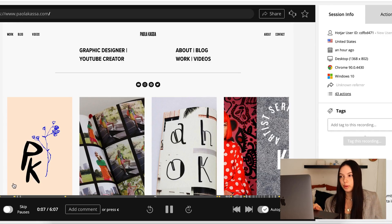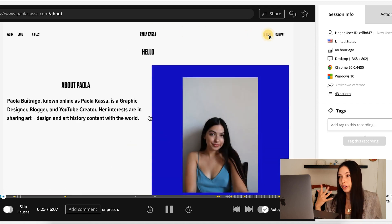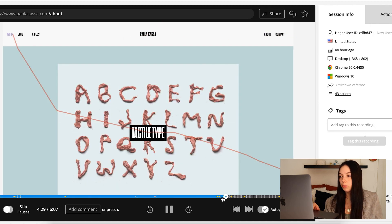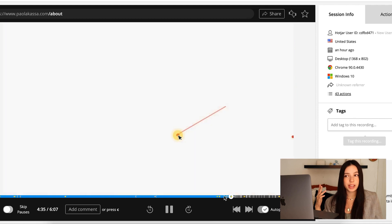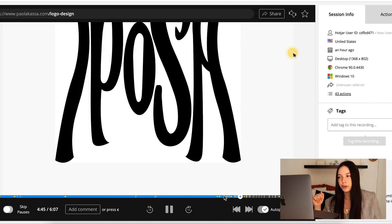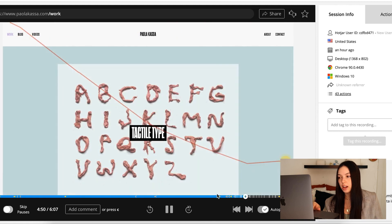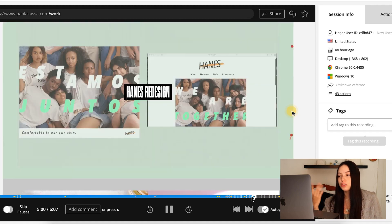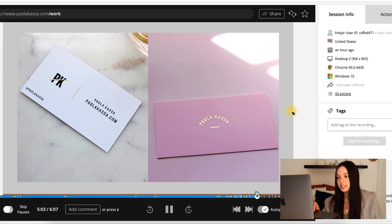I've been looking through and here are some examples of how people are navigating my site. This is a recording and I'm watching it at two times speed. First they clicked on my About page — that would be a great way to get more clients. I should put more about me and maybe a link to contact me in my About page, because it just has a little bit about me. Then they clicked into my Work and scrolled through my designs. Logo design is the popular thing to click on for sure.